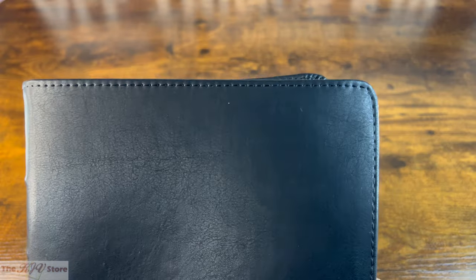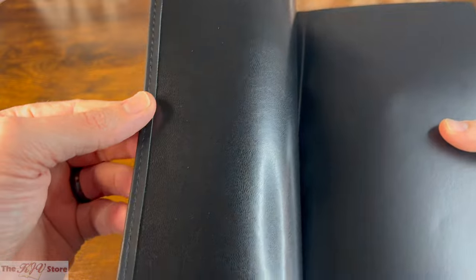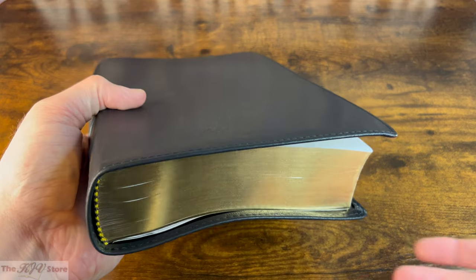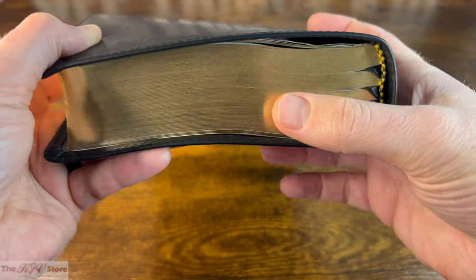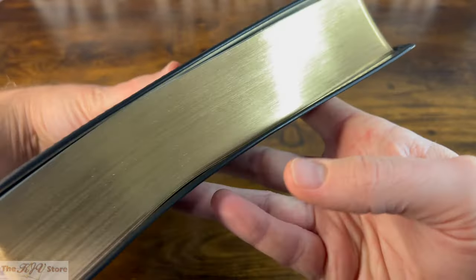These Bibles are printed and bound in the USA — extremely rare these days. There are four ribbon markers: one, two, three, four. You're getting gold gilded page edges — you can see the pop of light on the gold. Really beautifully done on this Rock of Ages Bible.